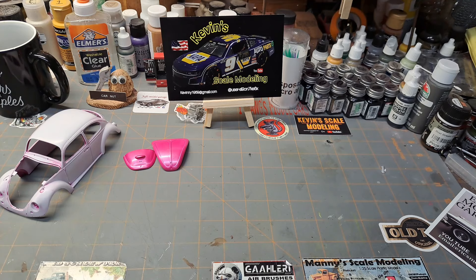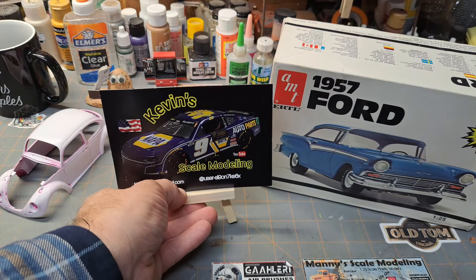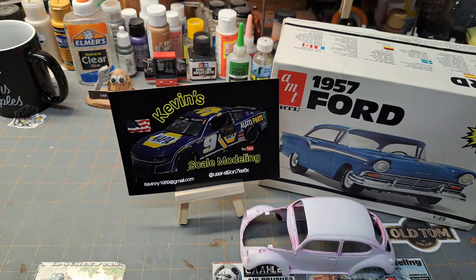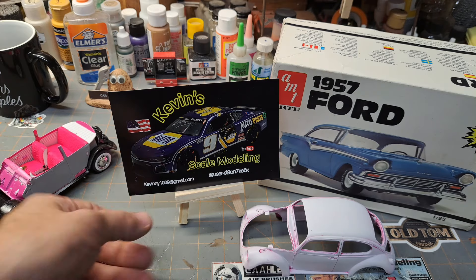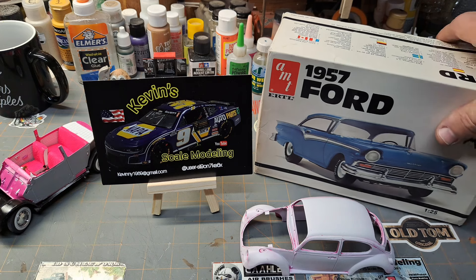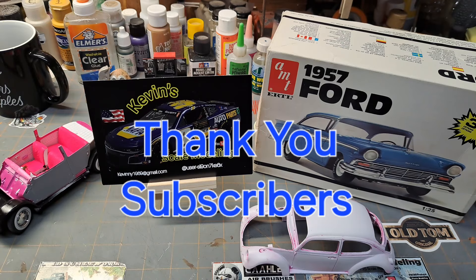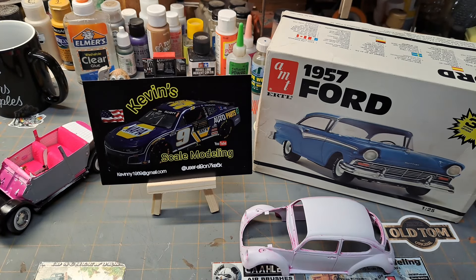Before I fumble over my words any more, we're going to close this one out. Once again, Kevin, I can't thank you enough — appreciate the shop card. I probably missed something, but if I did we'll get it next time. If you like the video, please give me a like, share, subscribe, and comment — all the good stuff. Until next time, this is Eric from Eric's Model Garage saying you guys have a great day, God bless you, and happy modeling.